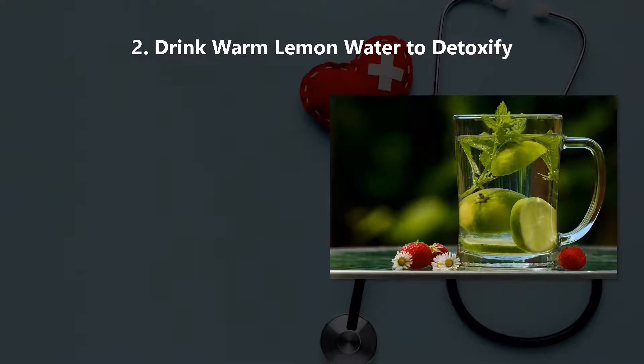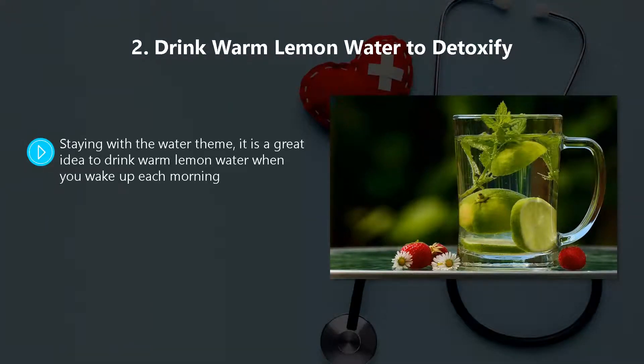Method two: drink warm lemon water to detoxify. Staying with the water theme, it is a great idea to drink warm lemon water when you wake up each morning. In fact you can drink it any time during the day. The great thing about warm lemon water is that it is very effective at breaking down unwanted toxins.